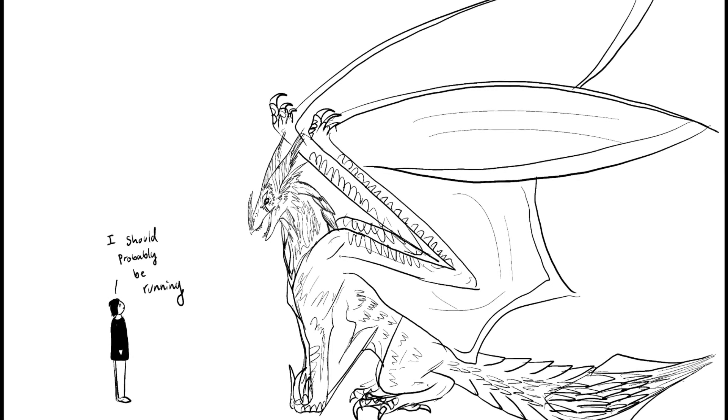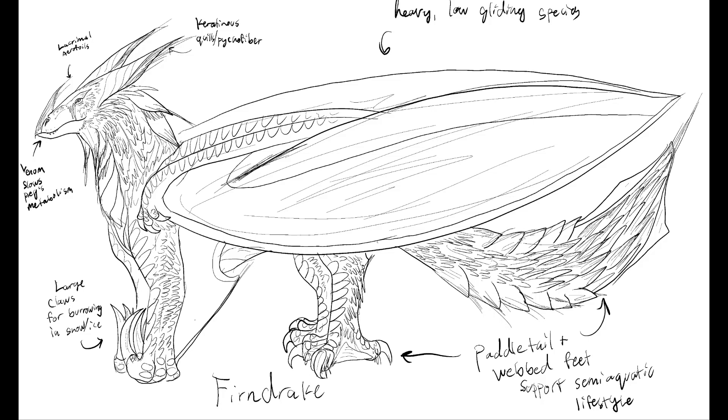While not a drake in the modern sense of the word, as it has a pair of wings, this dragon is named for the type of melted and recrystallized snow that is its preferred habitat. The firndrake neither hibernates nor migrates, and as such is equipped with several helpful adaptations that allow it to survive in such an inhospitable environment.